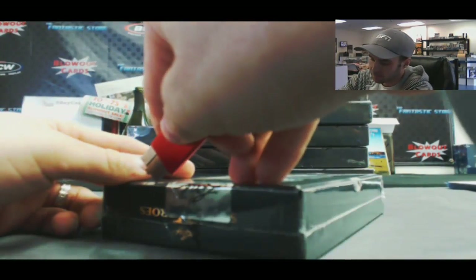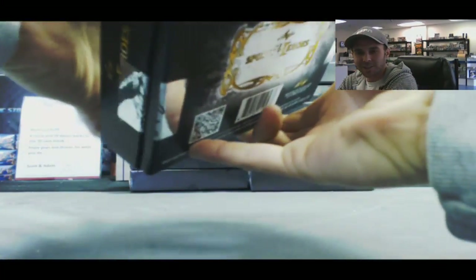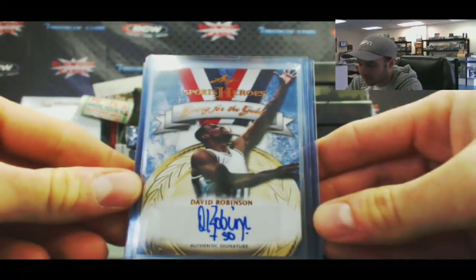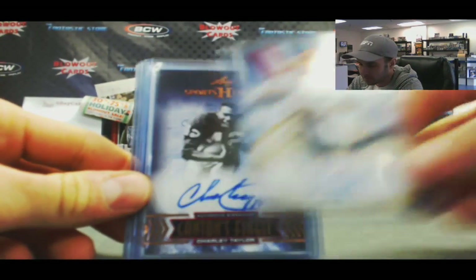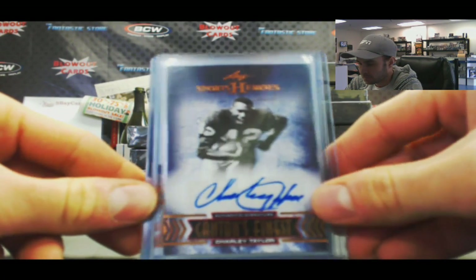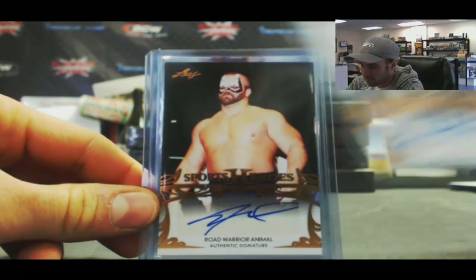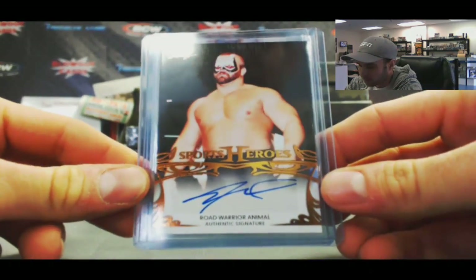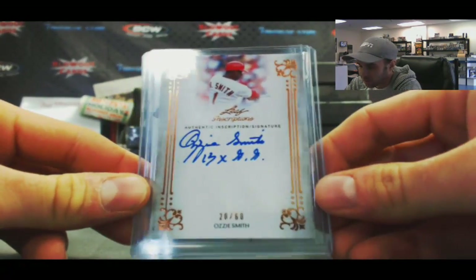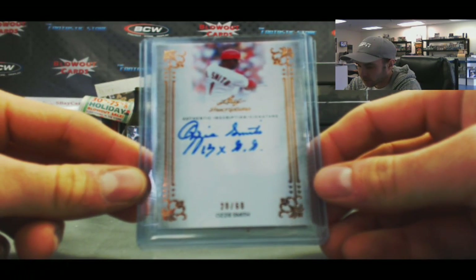Box 3. Those are Canton's Finest — that's a good one on top. The Admiral, David Robinson, going for the gold. Canton's Finest of Charlie Taylor. Bob Greasy. Got an autograph of Road Warrior Animal. Ozzie Smith with a 13-time Gold Glove Winner inscription. That is number 20 of 60.